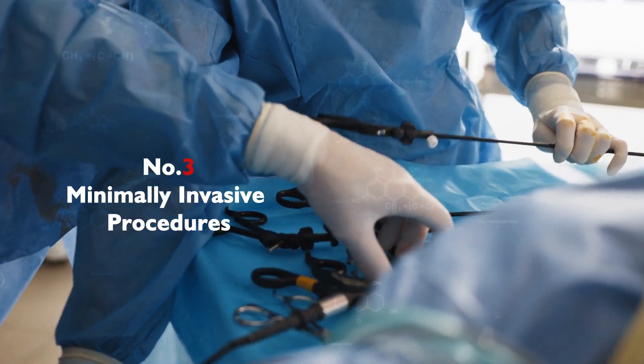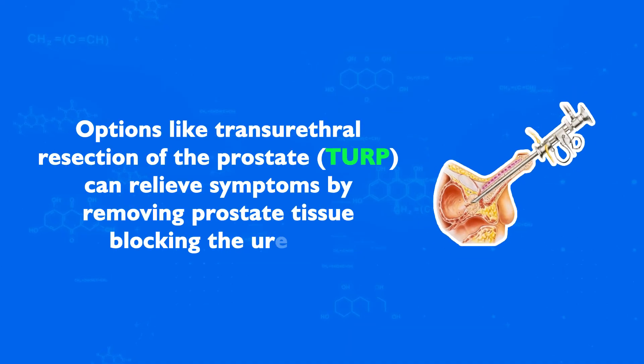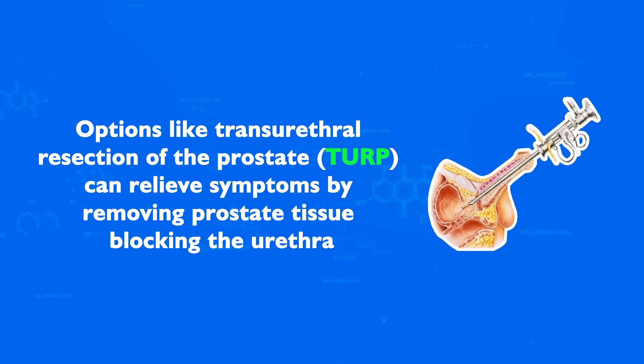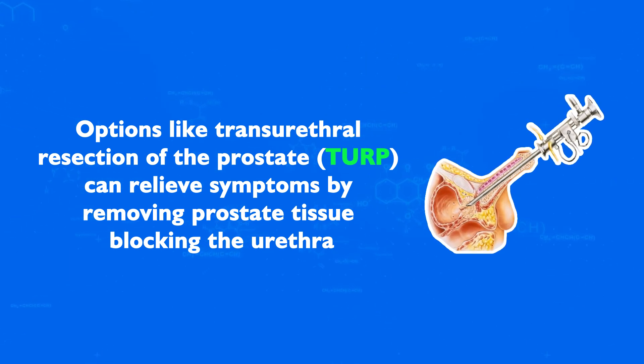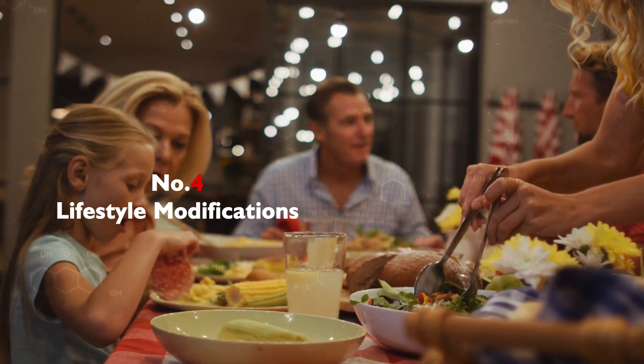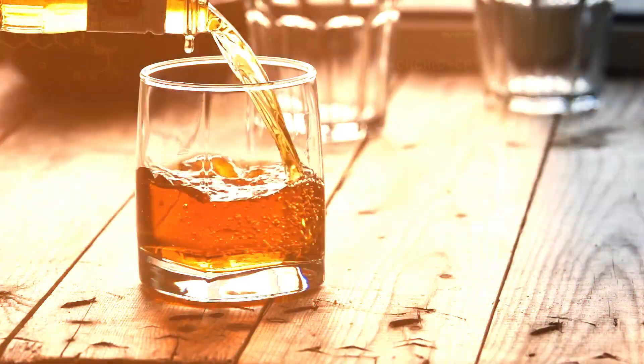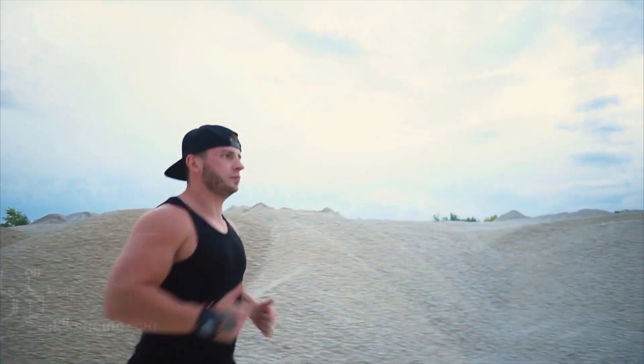Option 3: Minimally Invasive Procedures — options like Transurethral Resection of the Prostate, or TURP, can relieve symptoms by removing prostate tissue blocking the urethra. Option 4: Lifestyle Modifications — reducing the intake of fluids before bedtime, limiting caffeine and alcohol, and maintaining a healthy weight can help manage symptoms.